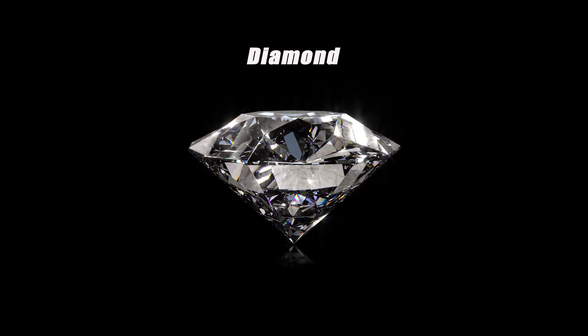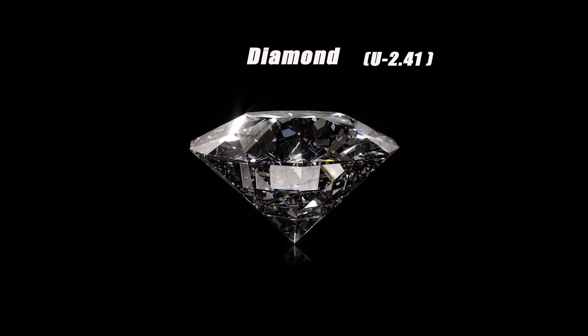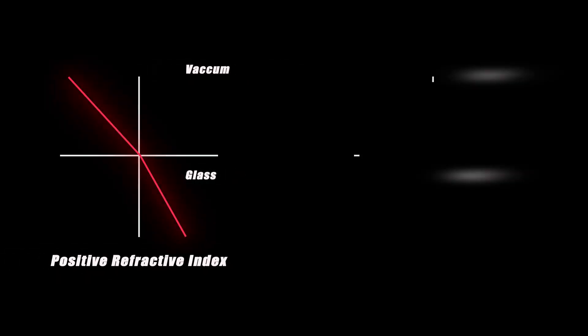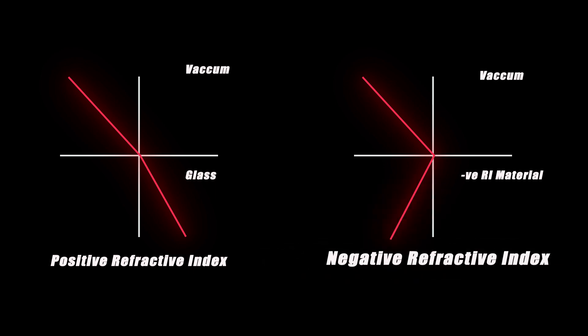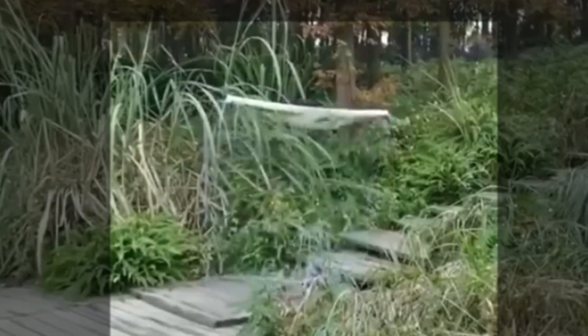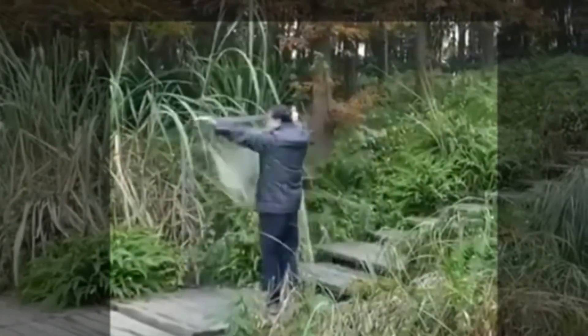Diamond bends light to a great extent — it has one of the highest refractive indices at 2.41. Enter negative refractive index. Negative refractive index means the light is bent in the opposite direction to the normal to the surface, as shown in the animation. This means if a material having negative refractive index is wrapped around an object, the light falling on the object can be manipulated to move around it, making the object transparent and hence invisible, as shown by this Chinese researcher.